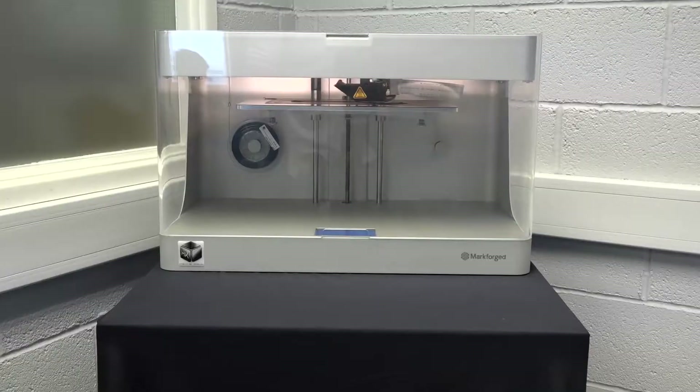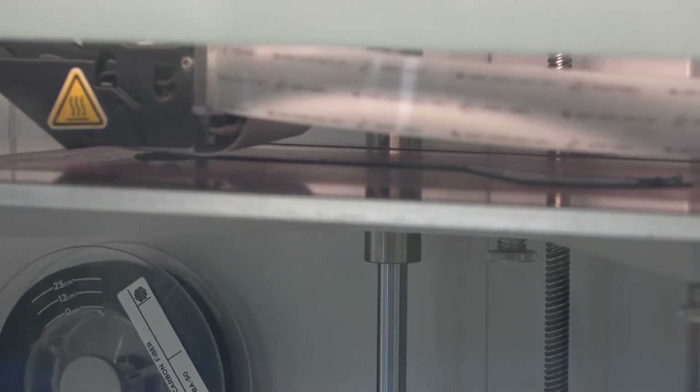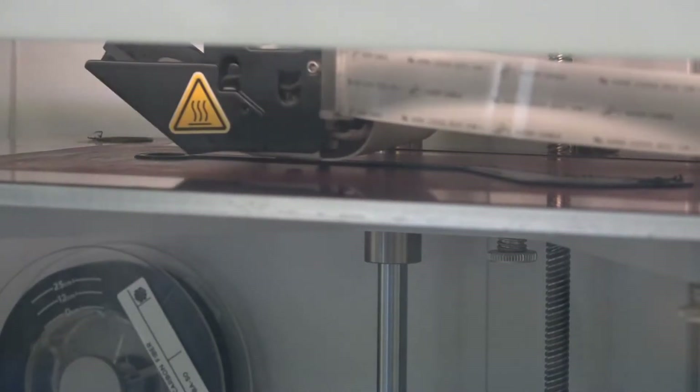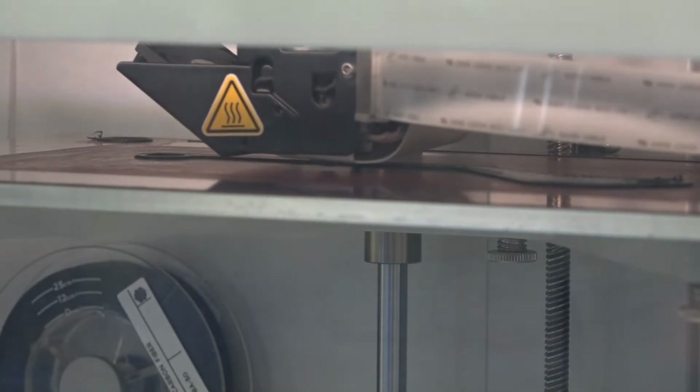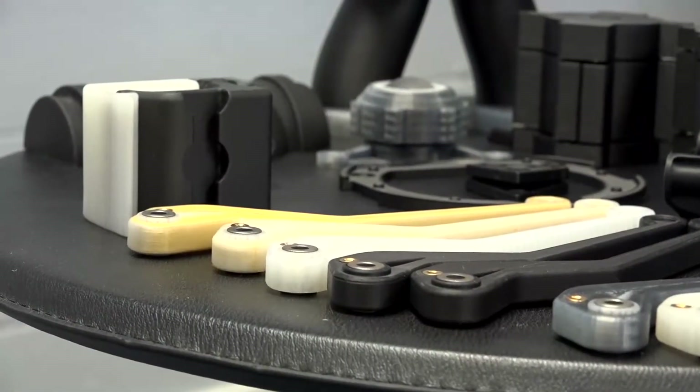The printers on show today include the Mark II Enterprise, which is the top level of that particular form factor for the Markforged machines. That will run all of the fibre reinforcement materials and the nylon plastic materials as well. There are some lower-level models with restrictions on fibre types but essentially the same build volume. We've also got a Mark X machine, which has a bigger build volume and a laser micrometer attached to it, doing scanning up to one micron accuracy.